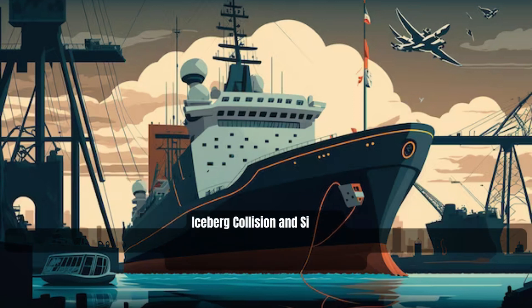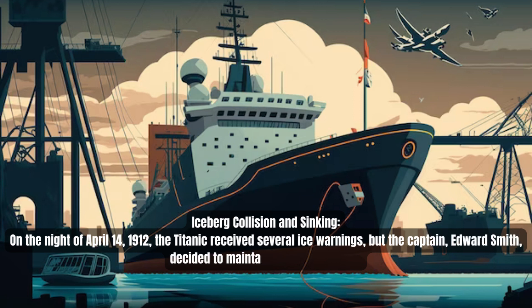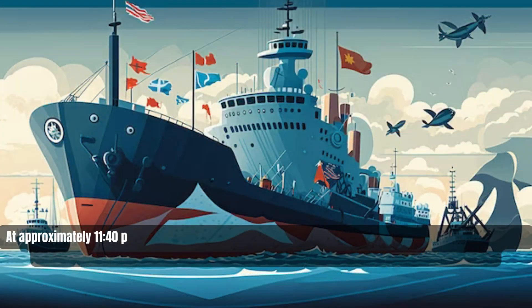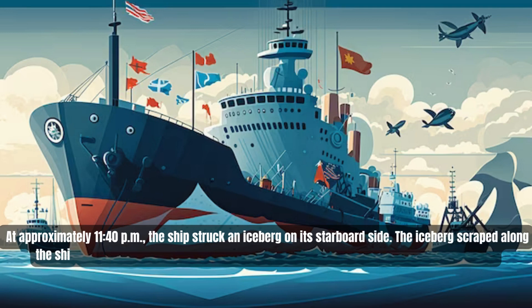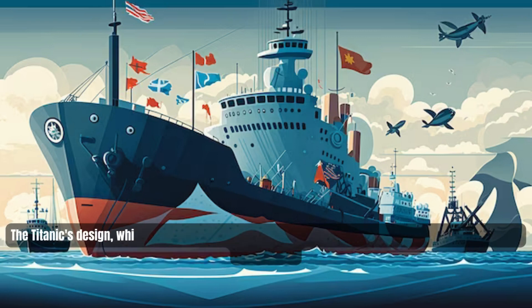On the night of April 14, 1912, the Titanic received several ice warnings, but Captain Edward Smith decided to maintain the ship's speed. At approximately 11:40 PM, the ship struck an iceberg on its starboard side.